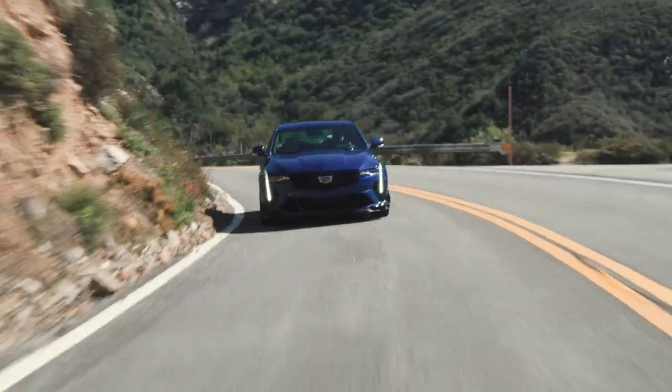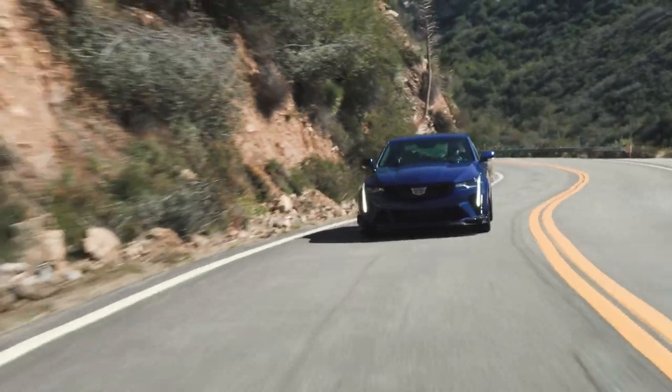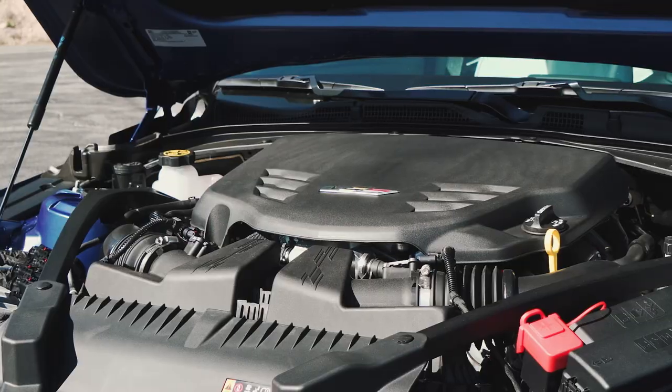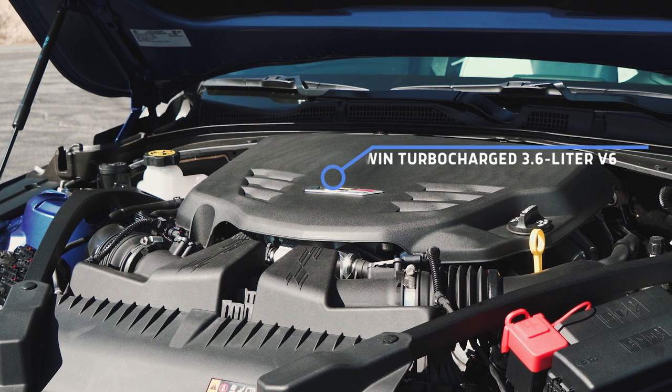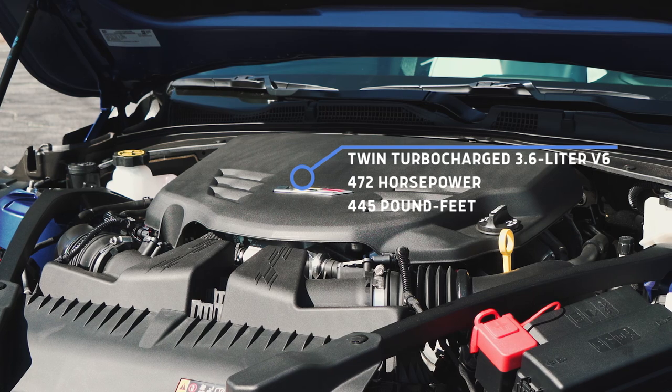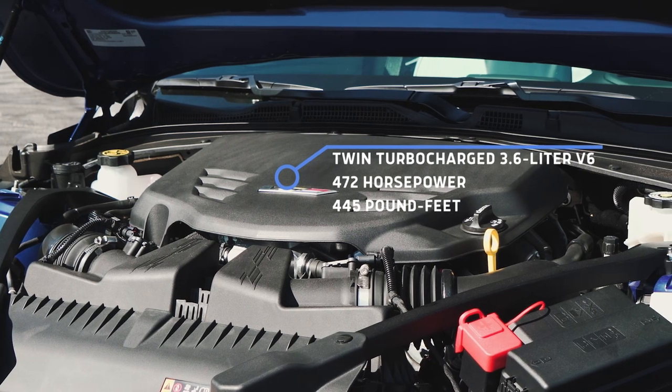We're starting in the car that maybe surprised us a little more than we thought it would. We were expecting to fall in love with the CT5 Blackwing, but this has also been a pretty charming vehicle on this road. The CT4V Blackwing is not getting as much love as it should. This has a 3.6-liter twin-turbocharged V6 with 472 horsepower and 445 pound-feet of torque.